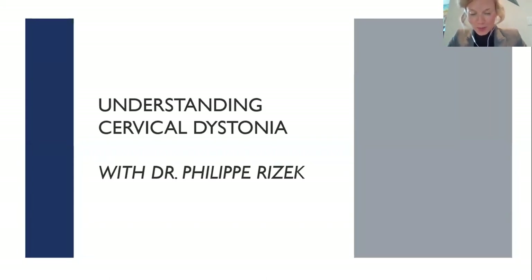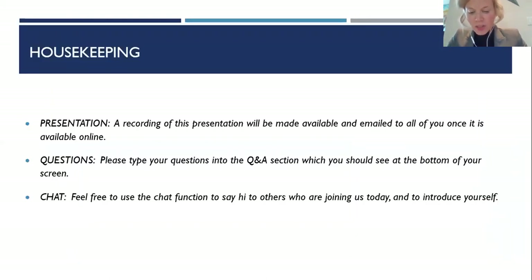Thank you for joining us, Dr. Rizik. Before we get started, an important reminder that this webinar aims to provide dystonia patients and caregivers with tips and tools on how to live your best life with dystonia. We urge you to speak with your medical doctor or neurologist for a full and complete examination, and remember that you are in control of your own health. A recording of this presentation will be made available and emailed out to all of you once it's online. We collected questions upon registration and have shared these with Dr. Rizik to help him in preparation for his presentation.